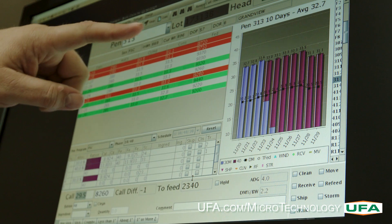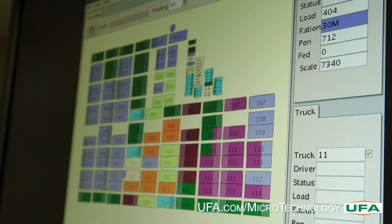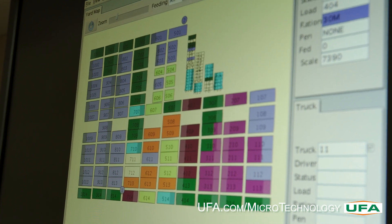On the live GPS map, the darker the color on each pen indicates how much the cattle have been fed during the day, and helps ensure the right quantities are delivered based on the stage of feeding.